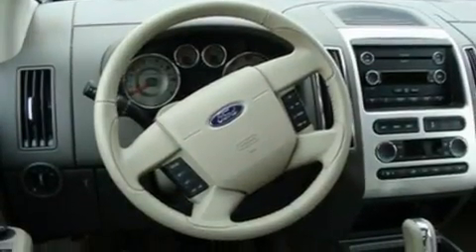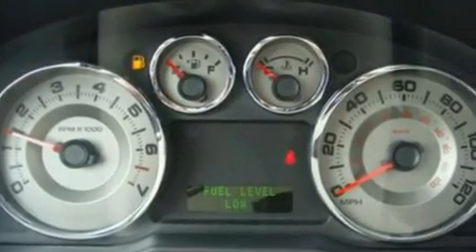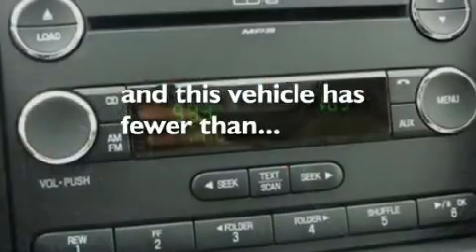Additional features include big 18-inch wheels, a rear spoiler, a low-tire pressure indicator, and an auto-dimming rearview mirror. This vehicle has fewer than 8,000 miles on the odometer.